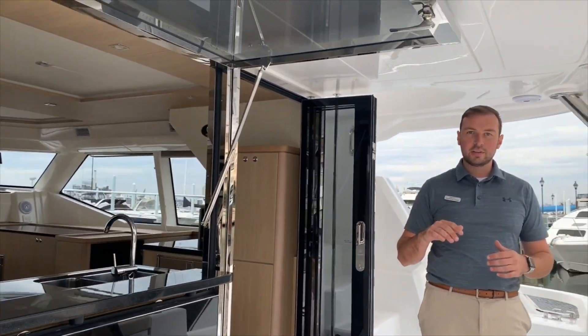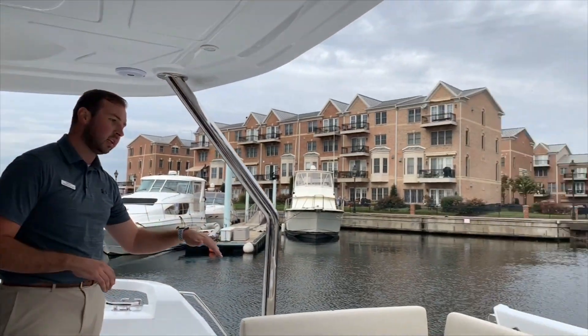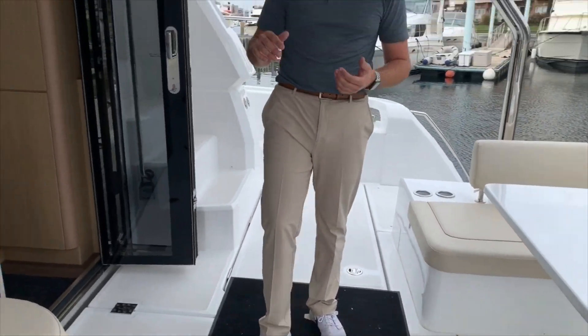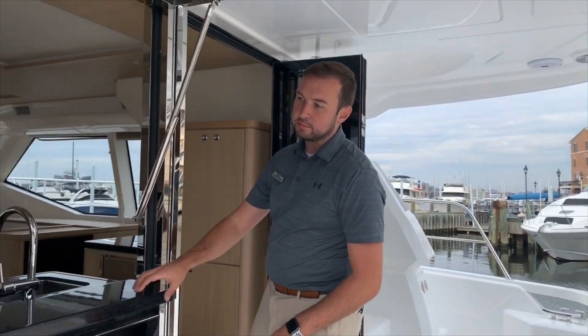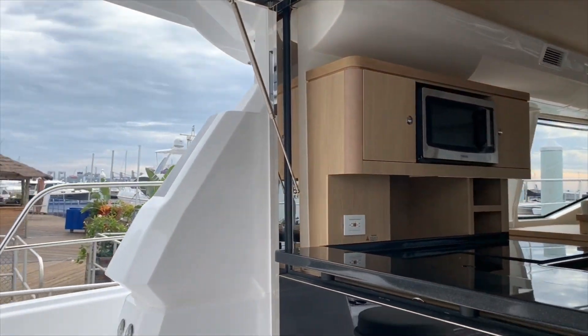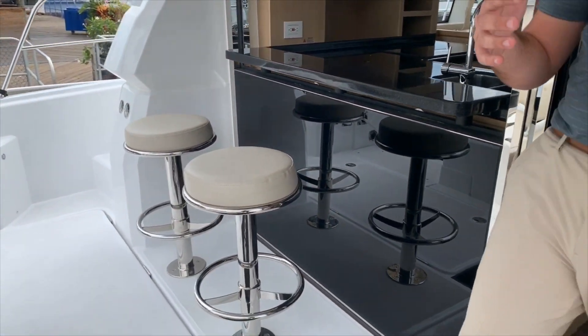Up here you'll notice that we have a beautiful U-shaped seating area with a high-low table to be able to have all the space to entertain while at your dock. We also have a beautiful bar here with two bar stools that allows the galley to be incorporated with the aft deck to really open up that space.